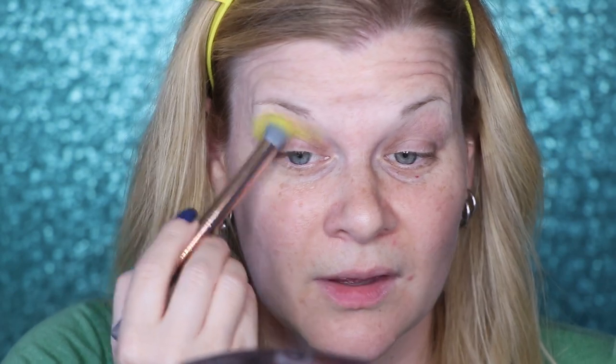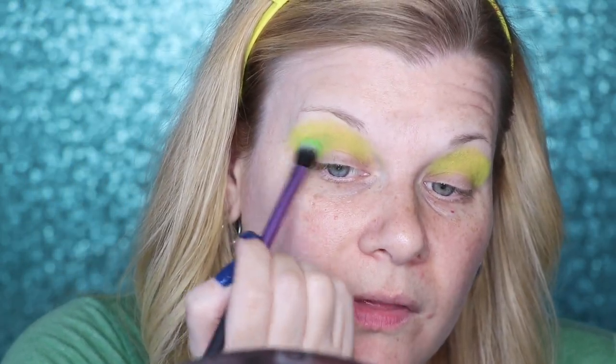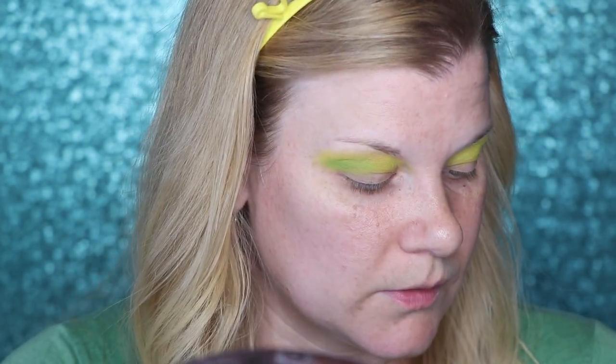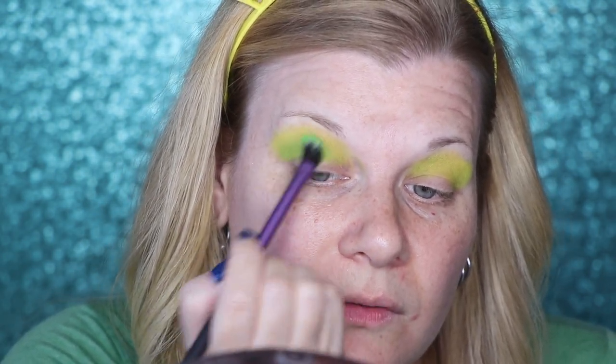I'm going to use that yellow to blend down into a green, so I'm taking 'Smash' and putting that in the crease just below the yellow color. That is not as pigmented as I thought it was going to be. I've used this palette a lot before but I guess I've never really layered it like this — I'm just going to have to pack it on a little bit more.